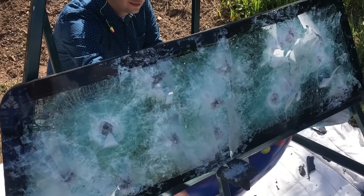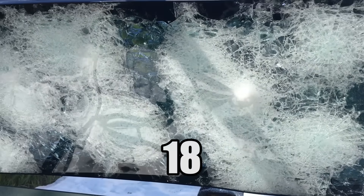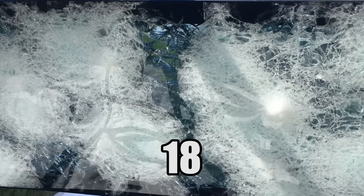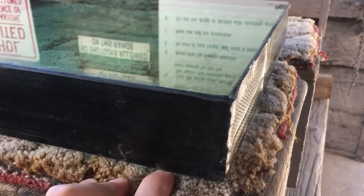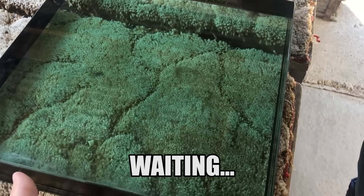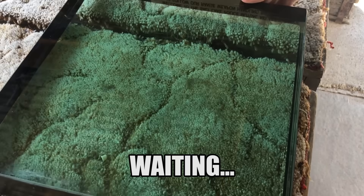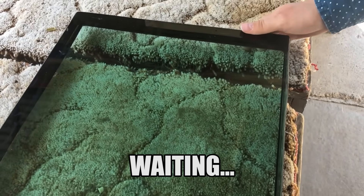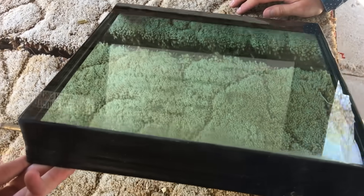Along with the one we shot previously, these are rated for high-powered rifle. Like, how many shots did we shoot — 10, 12 — and nothing went through. But we've got a thicker piece right here, and this piece is rated for armor-piercing rounds, just over two inches thick. We're gonna see if a water jet can successfully cut through that.